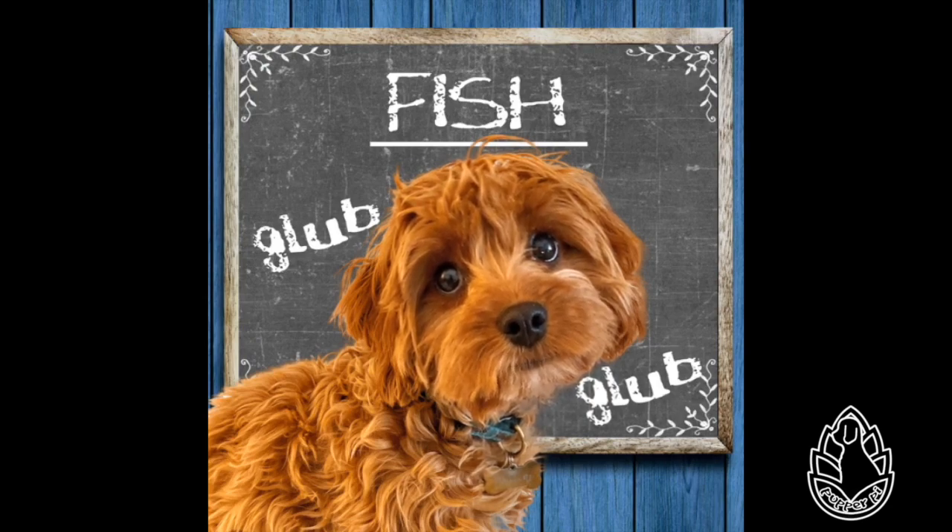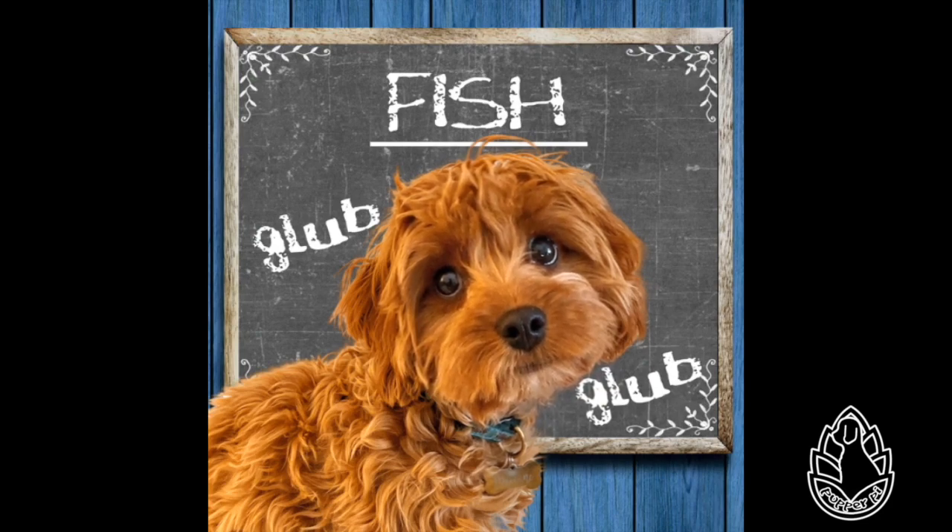Fish or fishes: though often used interchangeably, these words have different meanings. Fish is used either as a singular noun or to describe a group of specimens from a single species. Fishes describes a group of different species.